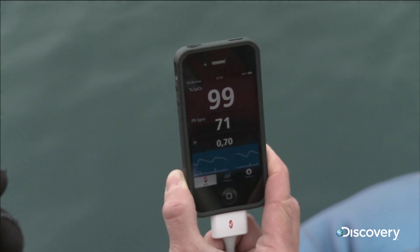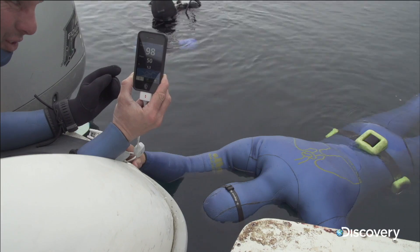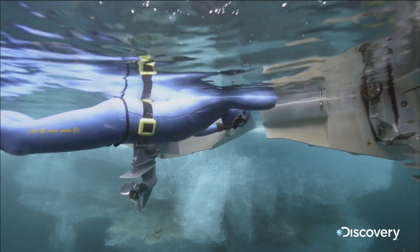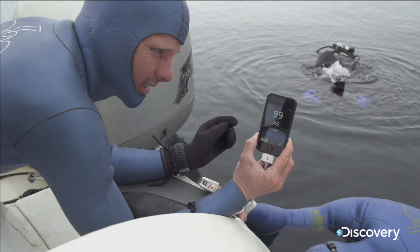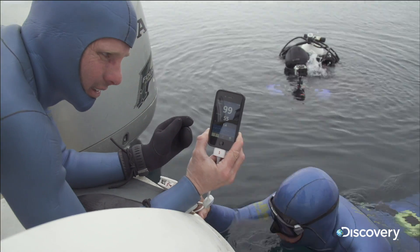Within seconds, Stig's pulse starts to fall dramatically — 52, 50, 48. Stig's tapping into a survival instinct we all possess. It's called the mammalian dive response. By placing his face into the water, that's telling the brain to relax — just like a baby pushed underwater instantly relaxes. That's what's helping lower his heart rate.